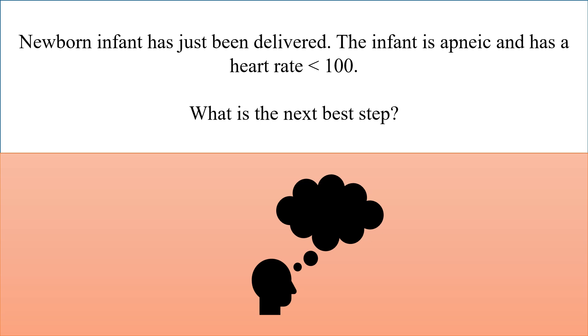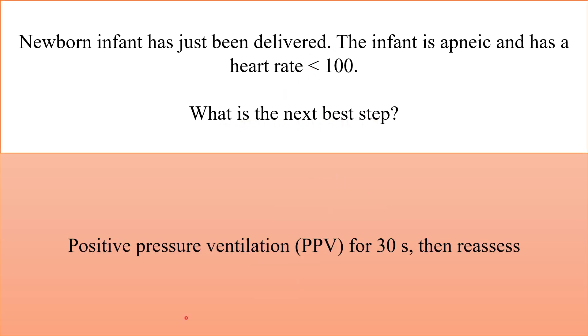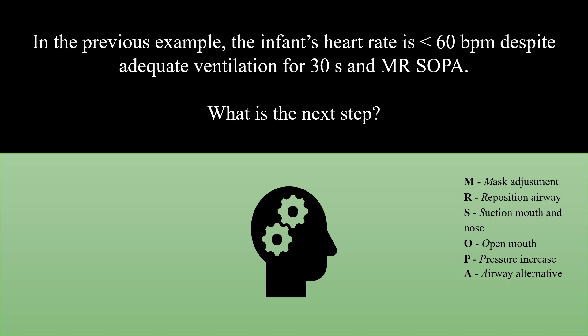A newborn infant has just been delivered and is apneic with a heart rate less than 100. What is the next best step? Positive pressure ventilation for 30 seconds, then reassess.